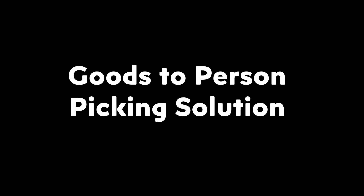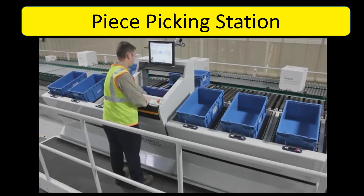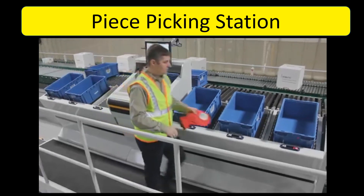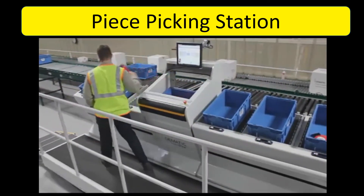Goods to Person Picking Solution. This includes: Piece Picking Station and AGV Picking System.